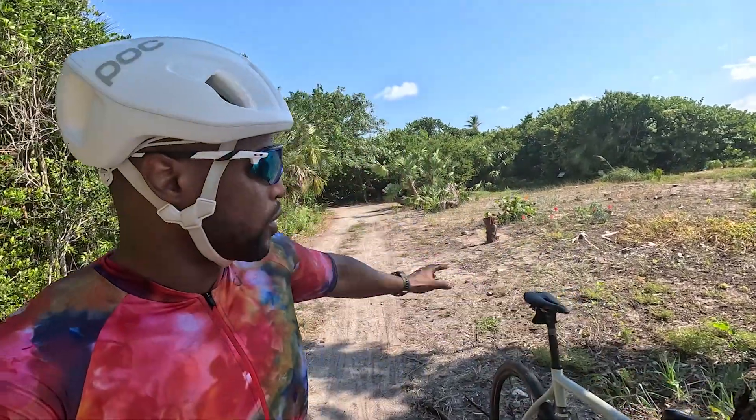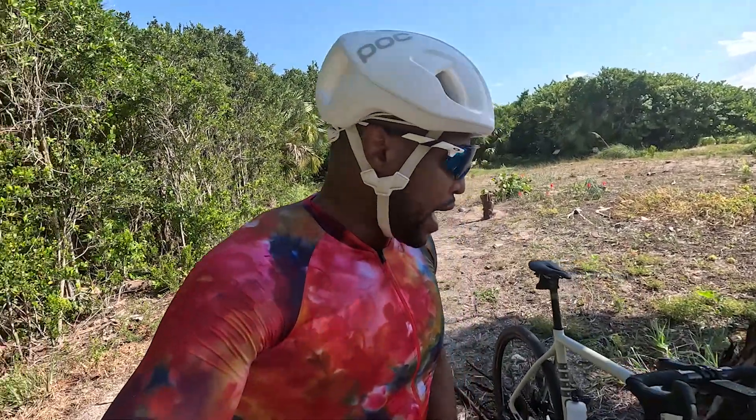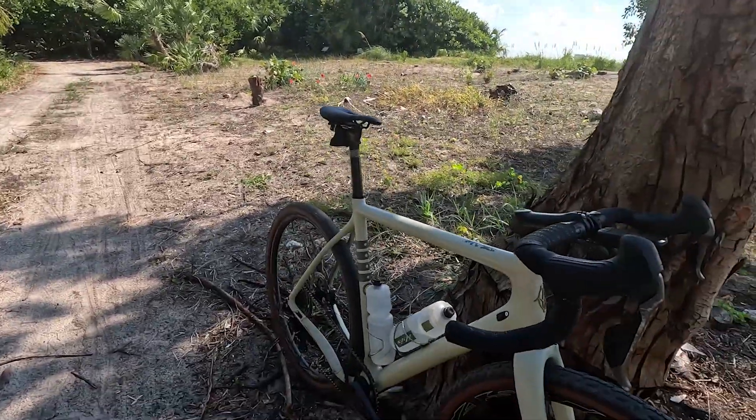What's up everyone? Dwayne Pedals here. We're out in Miami, Florida on a little gravel trail alongside the ocean here in the Key Biscayne area. This is the Virginia Key — nice little gravel trail. I'm just kind of chopping it up on the gravel bike this morning.